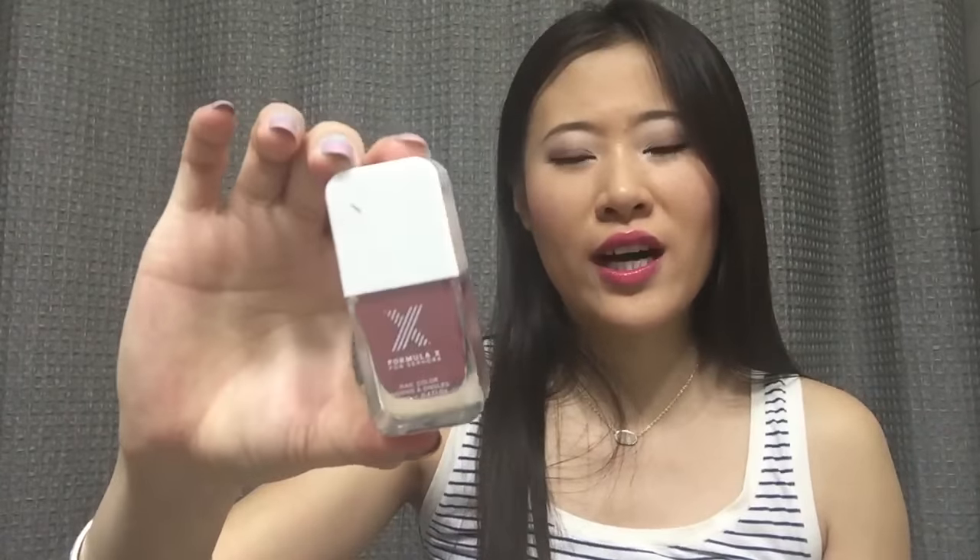There is a full-size Formula X nail polish in the color Fahrenheit — it's a deeper wine-ish red and I think it'll be nice. It's not a typical color I'd go for but I'm not against it. Then there's a sample size Josie Maran Argan Oil. I probably won't use it on my face since my face is oily and acne-prone, but I'd use it on my hair, or maybe on my belly to help prevent stretch marks.